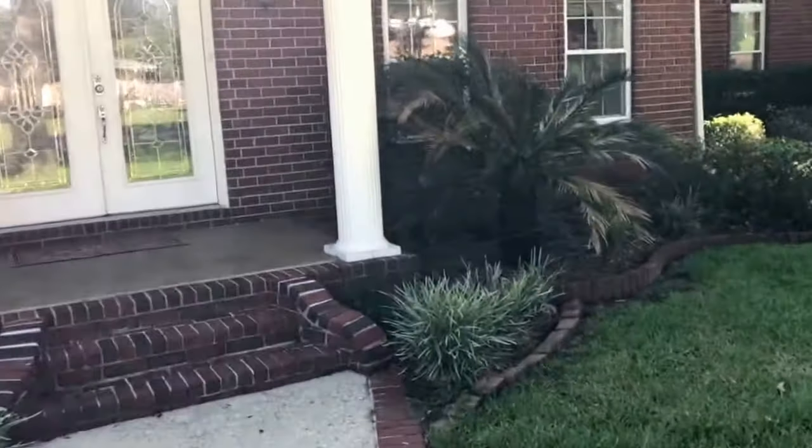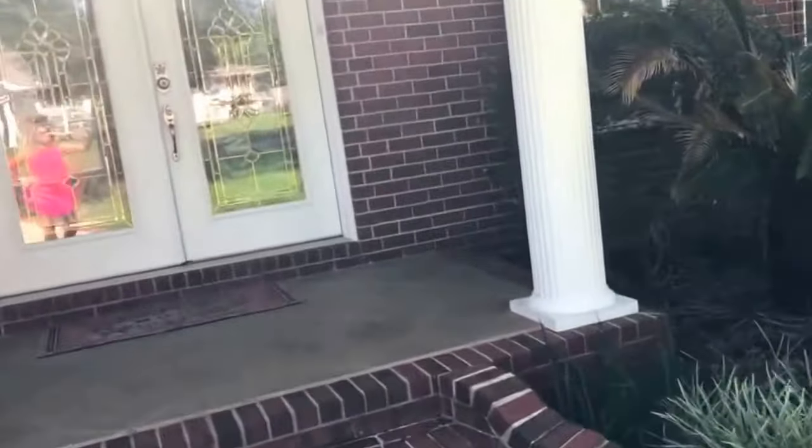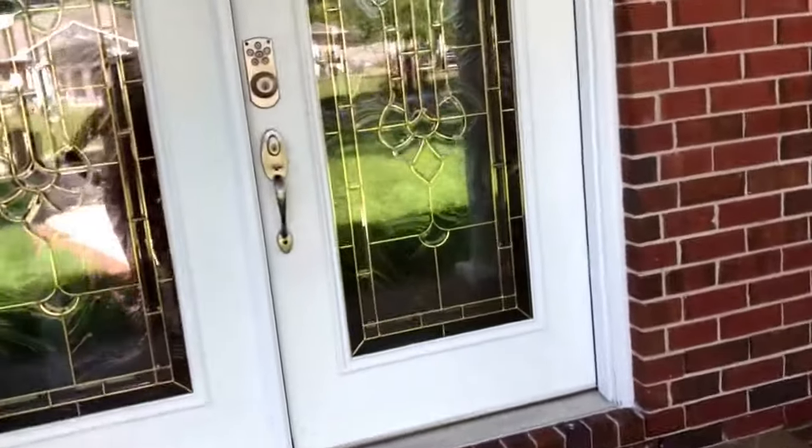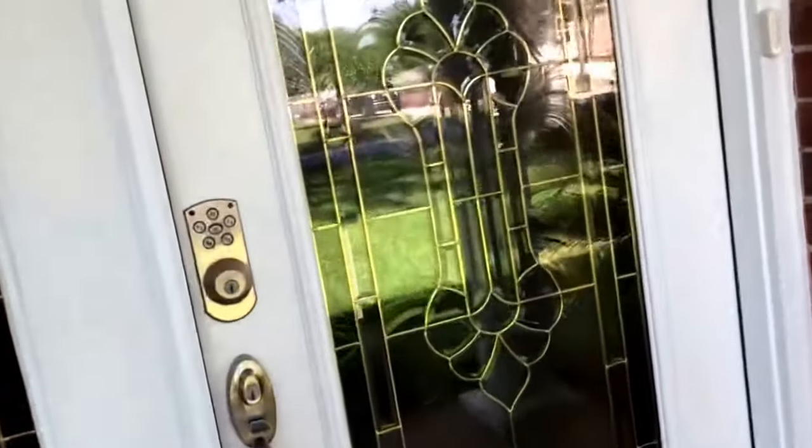This is a five bedroom, three and a half bath home with 3,154 square feet. This is a pool home and we are listed at $350,000. Let's take a look inside.